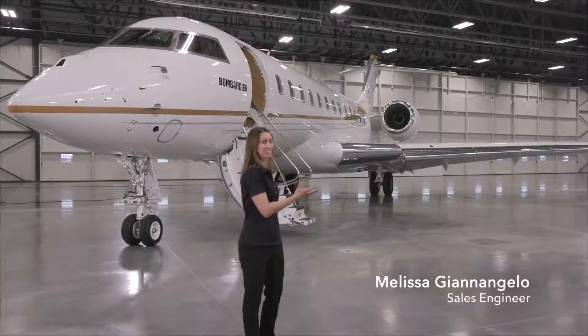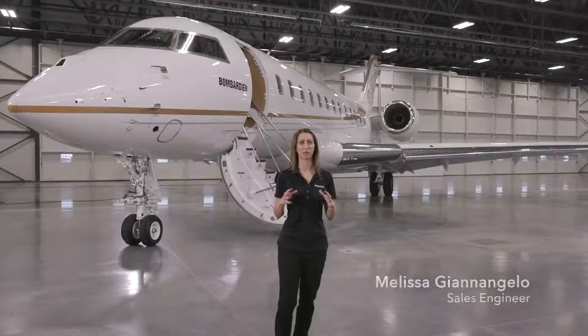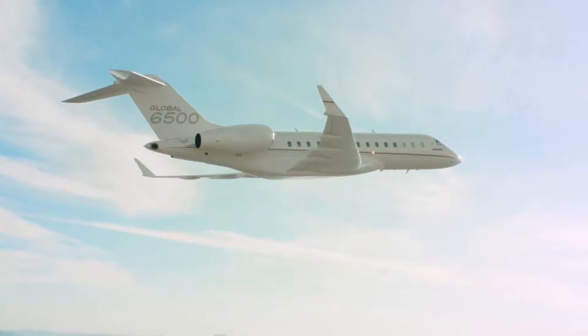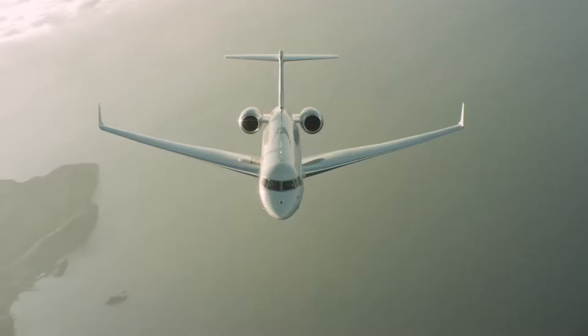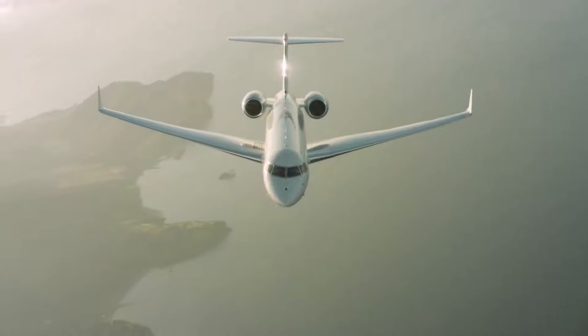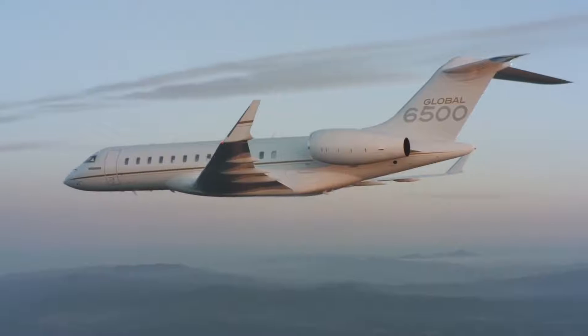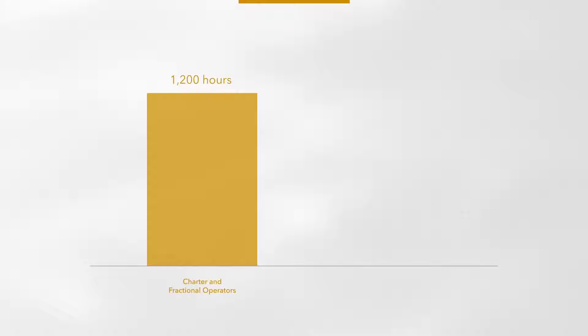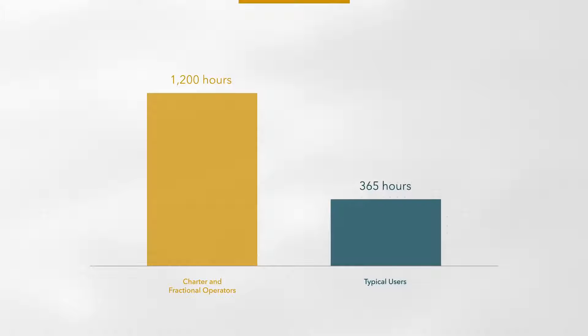Welcome to a tour of the Global 6500 business jet. The Global 6500 aircraft is a member of the most successful ultra-long-range business jet family, with over 900 aircraft in service. This success is a testament to the product's outstanding reliability. Our charter and fractional fleet customers each fly up to 1,200 hours per year, compared to an average of 400 hours for typical users.